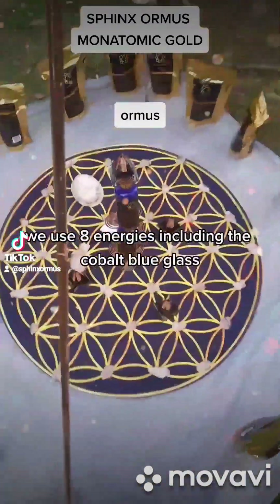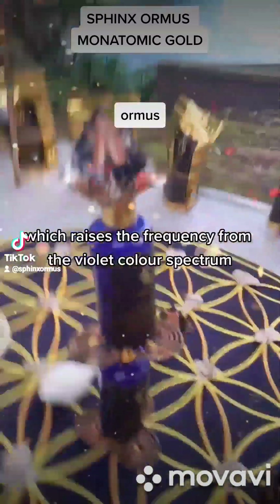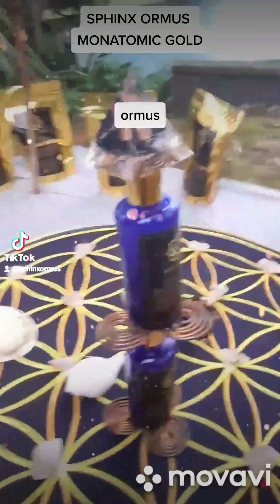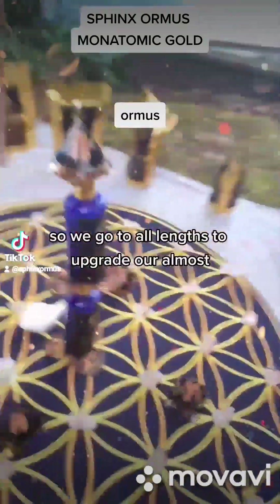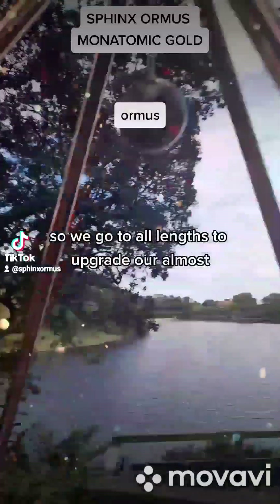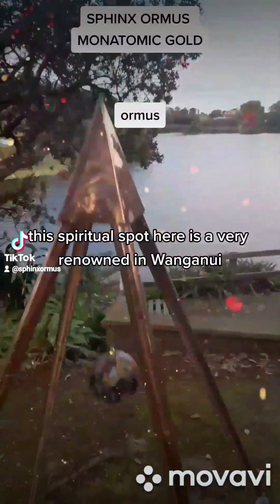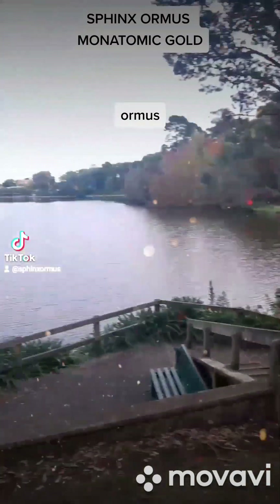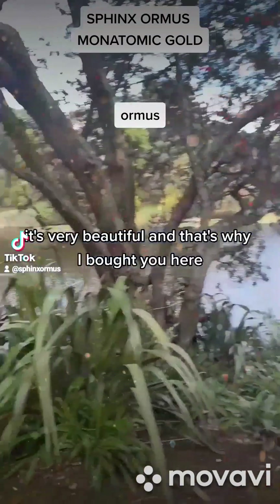We use eight energies, including the cobalt-blue glass, which raises the frequency from the violet colour spectrum. We go to all lengths to upgrade our ormus. This spiritual spot here is very renowned in Whanganui — it's very beautiful, and that's why I brought you here.